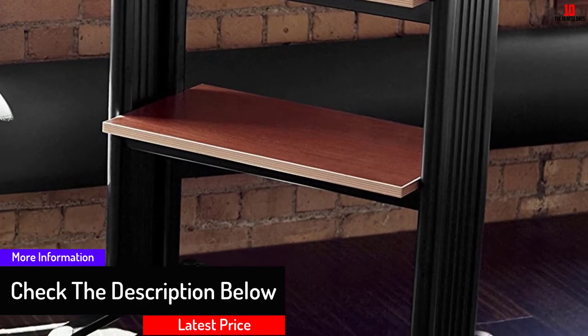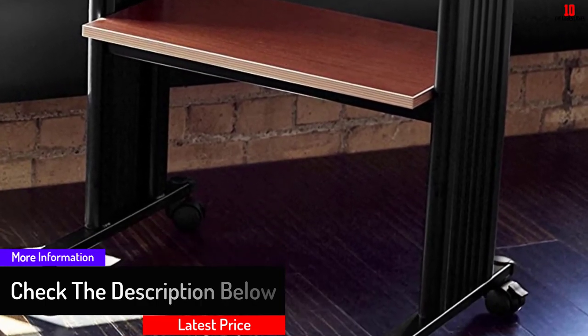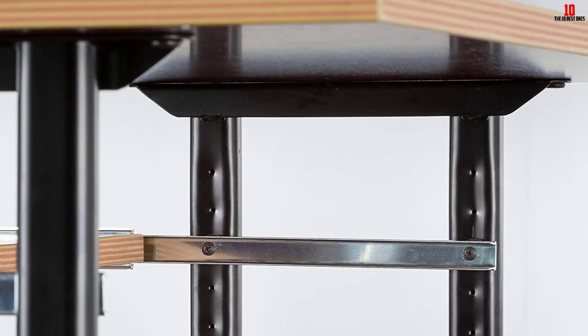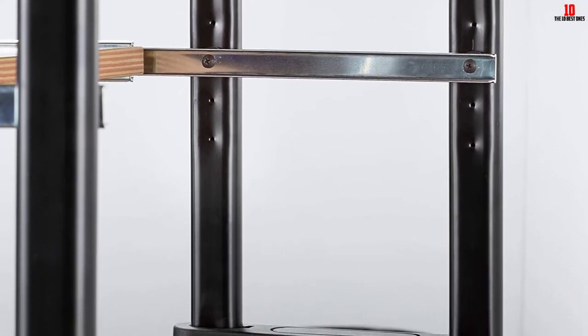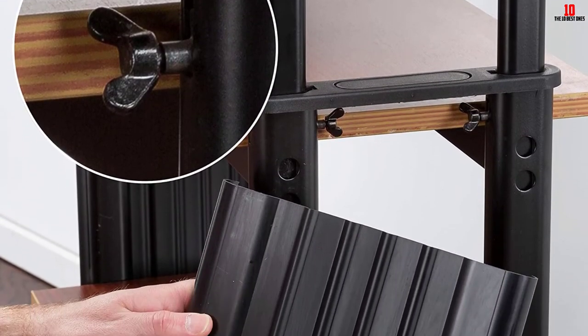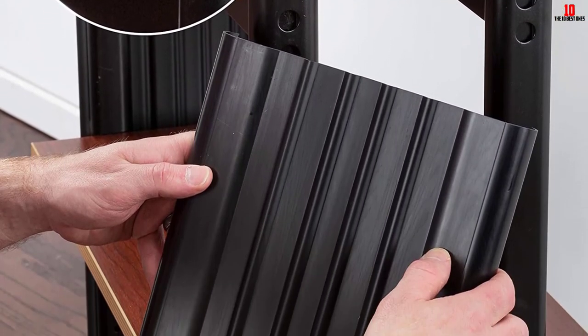It is made with a sturdy steel frame and powder coat finish that makes it durable. This desk can be adjusted from 35 inches to 49 inches, making it efficient when working with your computer. It comes with easy-to-follow instructions for assembly.